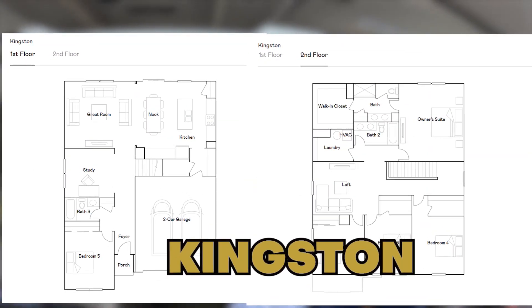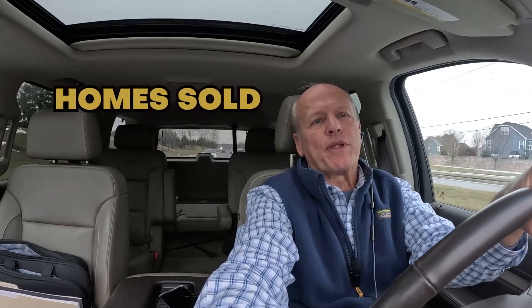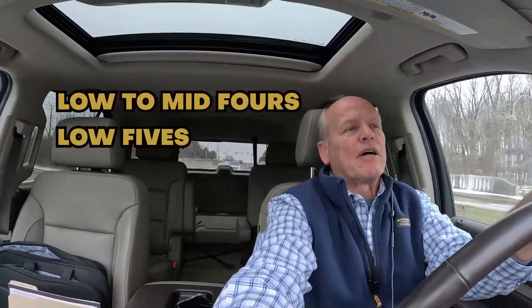75% of the homes sold in this community are either the Kingston that we just walked through or an even bigger model called the Valencia, but there are five models to pick from. This past year, homes sold in Brooks Farm between $338,000 and $607,000. If you're looking at either the Kingston or the Valencia models — the bigger ones — you're probably looking at somewhere from the low to mid fours up into the low fives. That's being realistic about it from a price standpoint — a lot of house for the money.